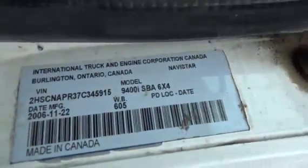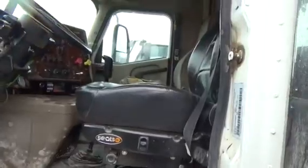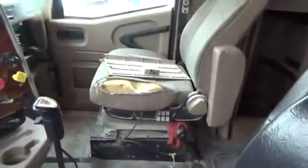Damage here. Your VIN number is right there. Need to replace the driver's seat — cosmetic damage on the door. Passenger seat is torn, double bunk. Interior looks good overall.